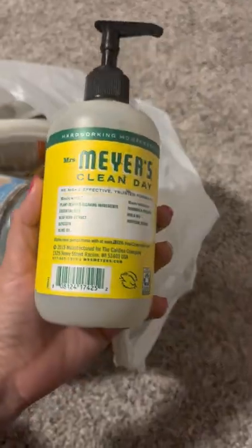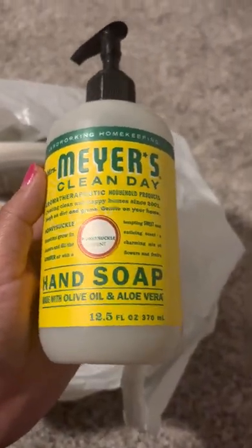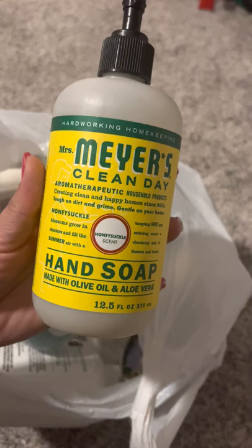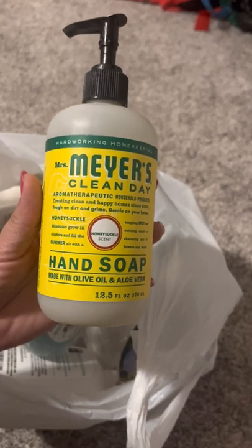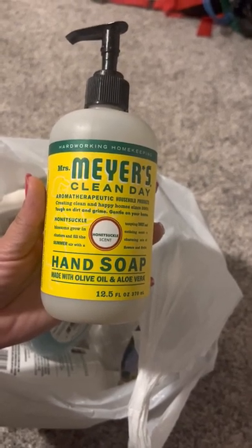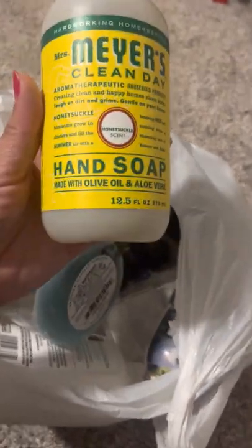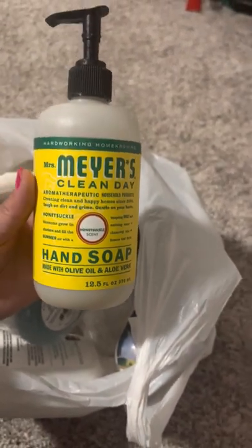I'm glad I used it up. And another hand soap — the Mrs. Meyer's Clean Day olive oil and aloe vera scent. This smells amazing. I love Myers. Their hand soaps are amazing. Their countertop sprays — I love those. Right now I have a rose water one. They're always killing it. This one is good. Surprisingly, I was kind of iffy on olive oil, but it smelled really good — very fresh, very clean.